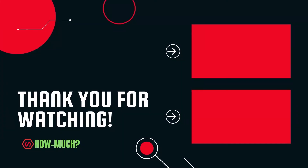Thank you guys for watching. Don't forget to like, comment, and subscribe, and let me know who the next YouTuber you want me to cover next.